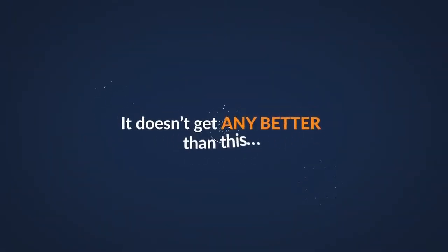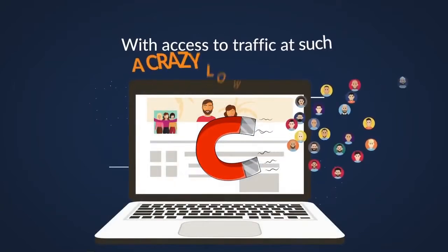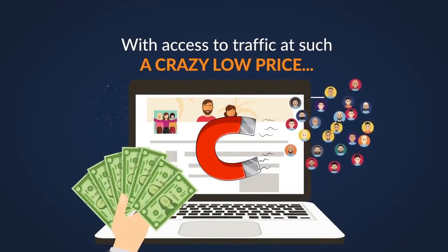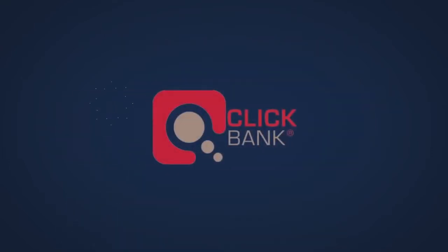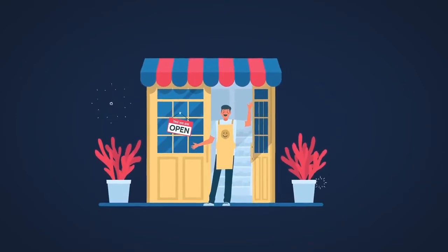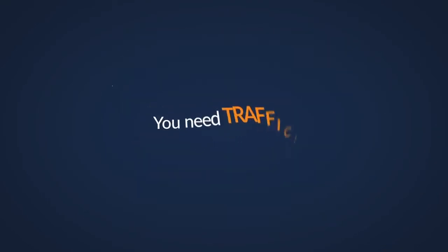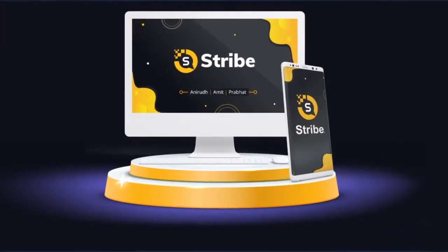With access to traffic at such a crazy low price, any kind of marketer can benefit from Stribe. It doesn't matter if you're doing affiliate marketing on places like ClickBank, e-commerce, offline marketing, list building, or selling your own products — you need traffic, period. And Stribe solves that problem in a heartbeat. Isn't that what you've been needing all along? Traffic? Then that's the reason why you need Stribe today.